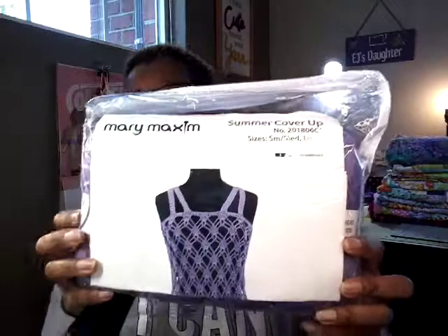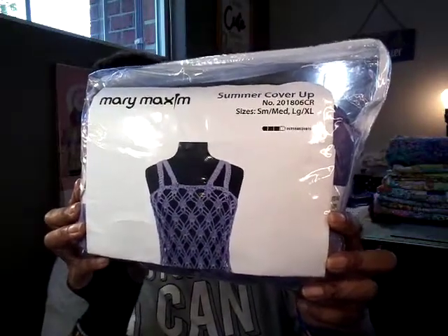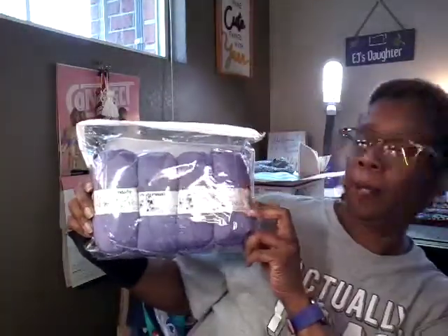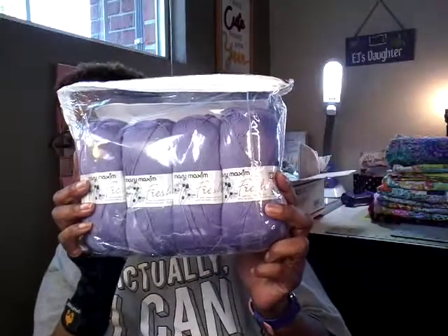And then the last thing that I got from Lisa — oh my gosh — it's a Mary Maxim kit. Look at this, look at that top. So cute. But look at the yarn. I'm going to get out of the way so you can see that. It's like a lilac purple, a light purple. So thank you, Lisa.